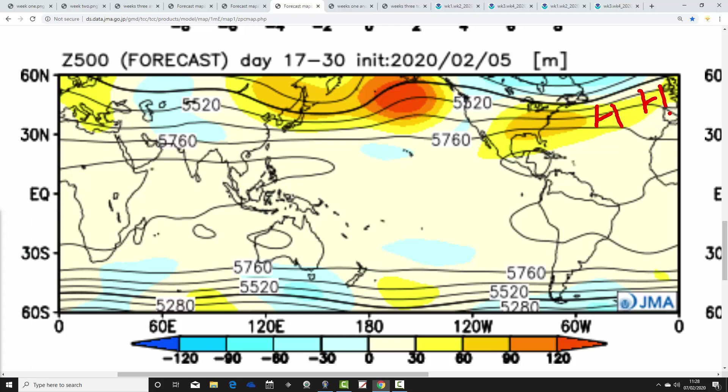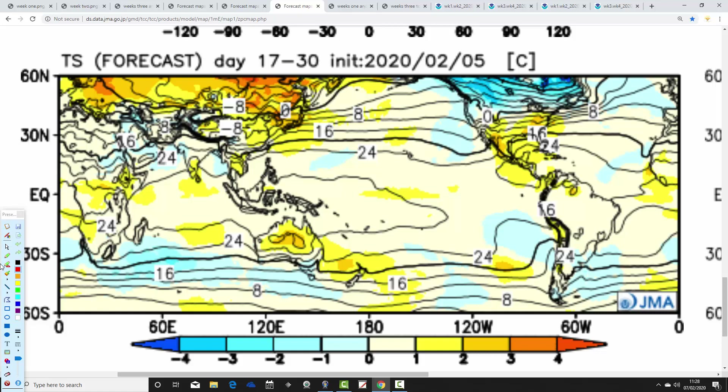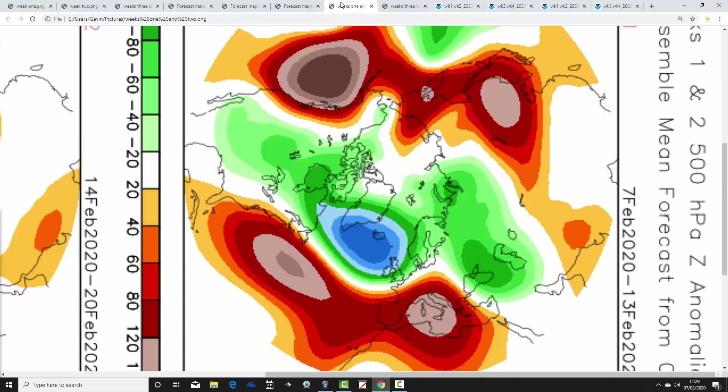Weeks three and four take us from the 21st of February to the 6th of March, with above-average heights extending from the Atlantic into the UK and Europe, reaching up towards Scandinavia. Temperature anomalies are near normal for weeks three and four — so a bit of a cool-down from weeks one and two, a little bit cooler under that ridge of high pressure. It also gets drier as that ridge extends in, so we lose the rain and things start to dry out. Maybe into something a little bit cooler for the beginning of March — we shall see.